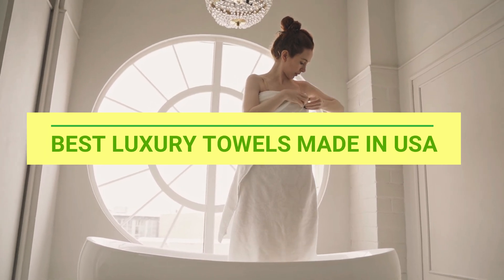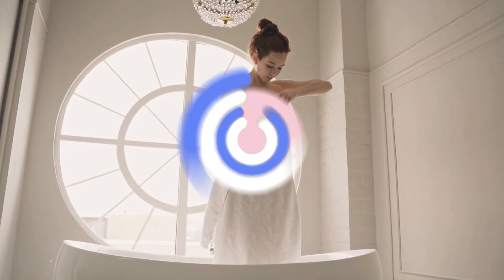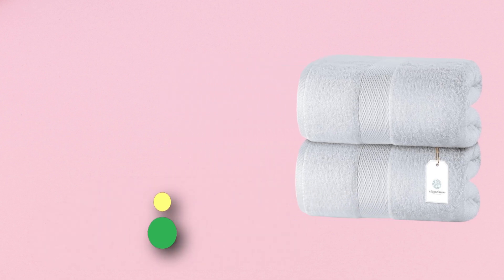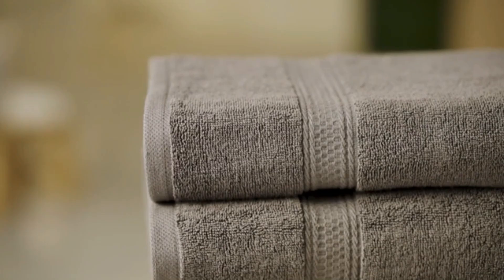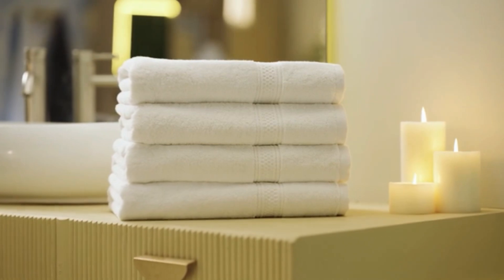Best Luxury Towels Made in USA. Number 1: White Classic Luxury Towels Made in USA. At the end of a long day, or at the start of a new one, feel the unparalleled softness and unrivaled comfort of White Classic plush bath sheets extra large, as if you are in the most luxurious hotel or spa. SPA-like size and softness.